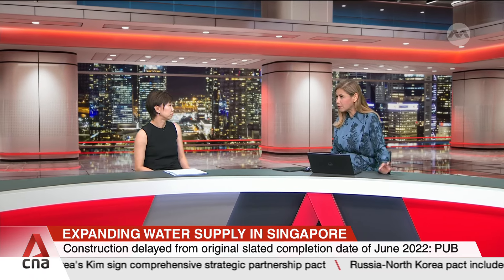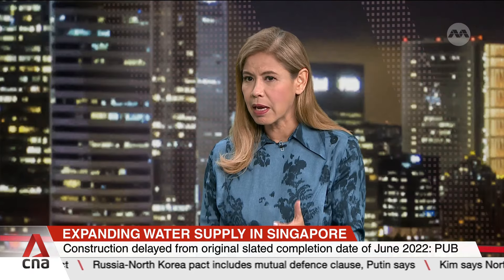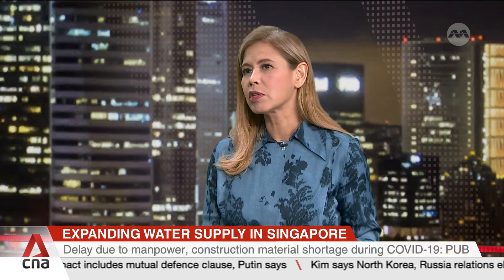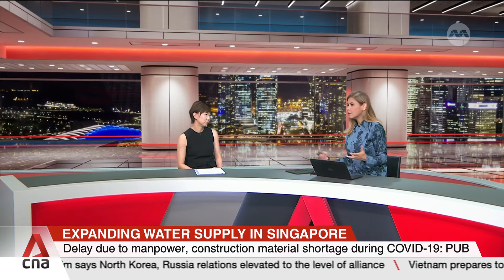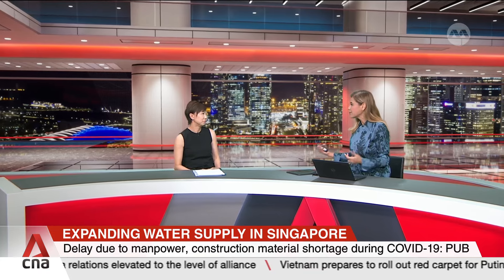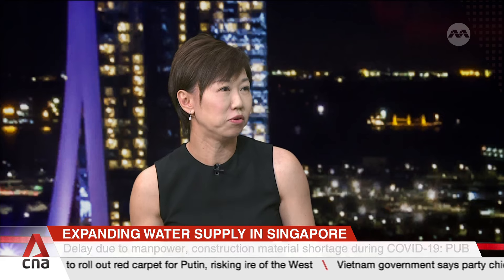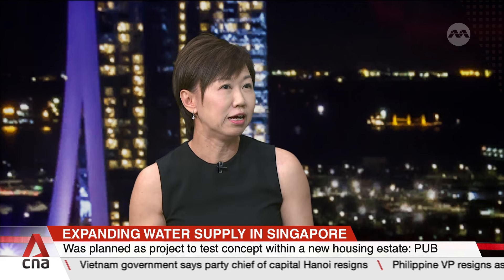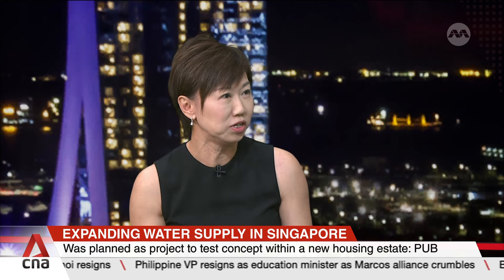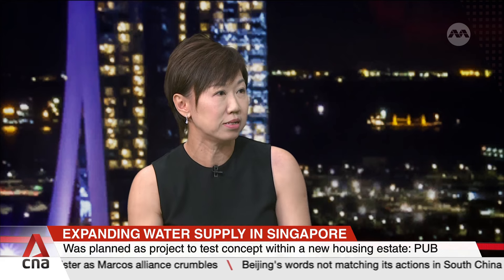What were some of the engineering challenges that you or your team faced when building this project, and how were they addressed? One of the challenges that really stood out is that even the underground is packed — there is no space underground. Typically, if we have a new demand center like a new estate, we will have to lay the water pipes to bring the water to these new estates. The underground is actually very congested in Singapore, so finding space for these water pipes in itself is a challenge. With this, we decided that we wanted to test this concept of building the service reservoir right at where the estate is.